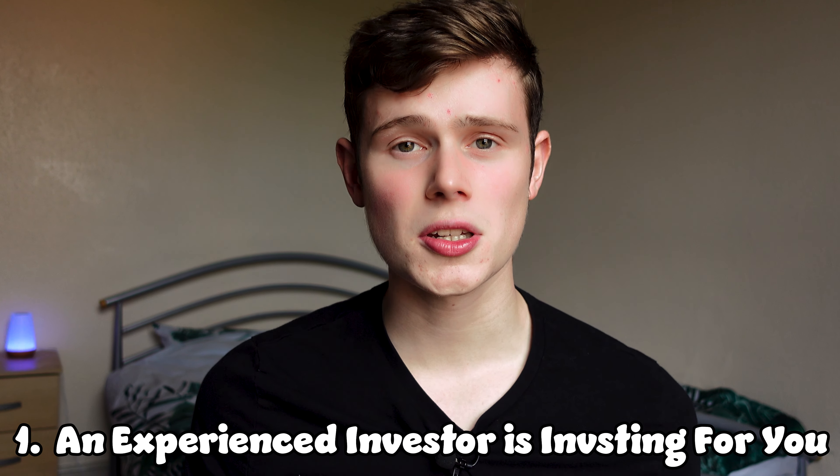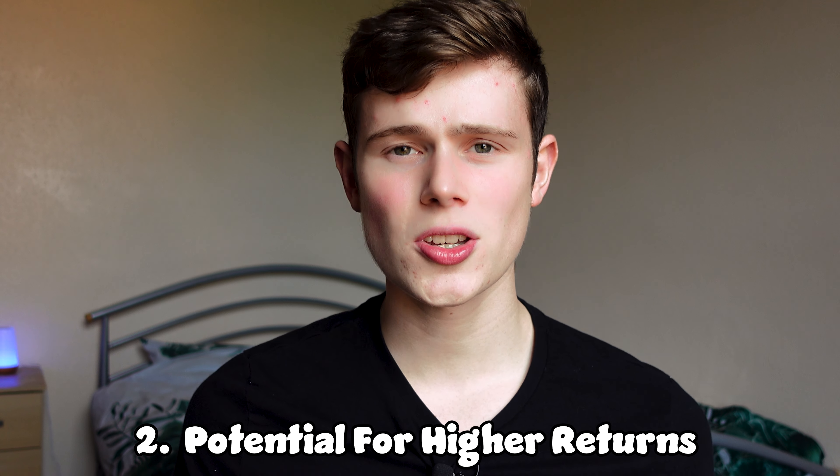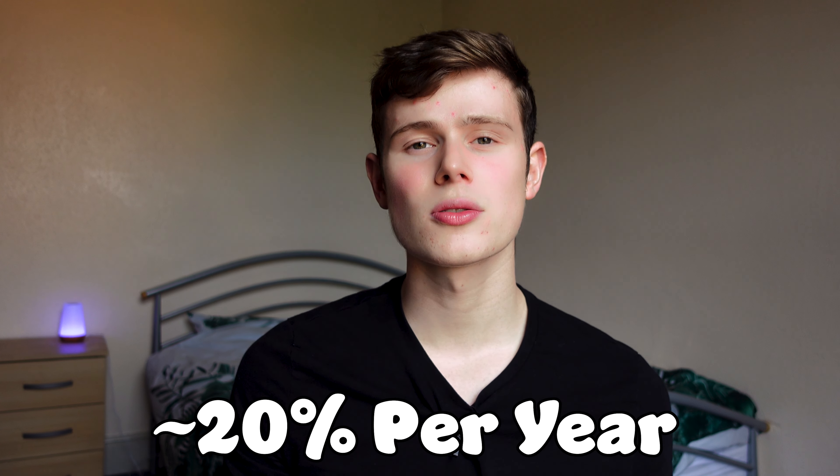So why am I doing this? Well, the main advantages aren't too difficult to figure out. Firstly, you're passing your money over to somebody who invests and studies the market full-time — that is their job. This means they can afford to put a lot more time into research than you or I might be able to, and it means you don't have to do any research, giving you more free time. The second key advantage is that these investors tend to return a much higher percentage than the market average. The S&P 500 averages around seven to nine percent each year, but a lot of these investors are well exceeding that. I'm hoping to average around 20% a year — roughly double the average.